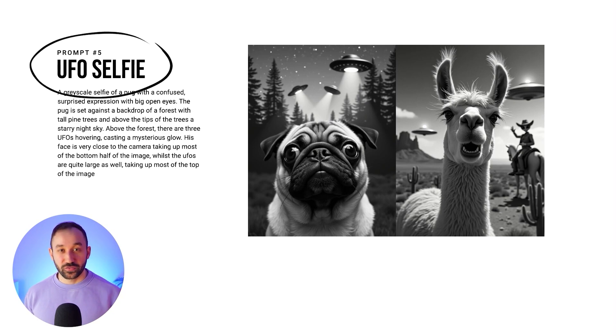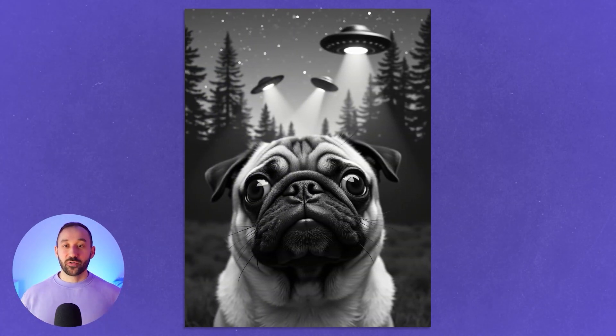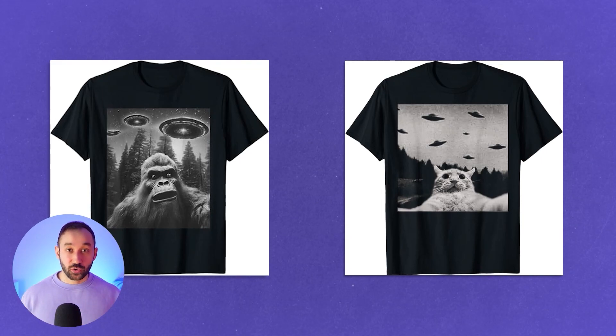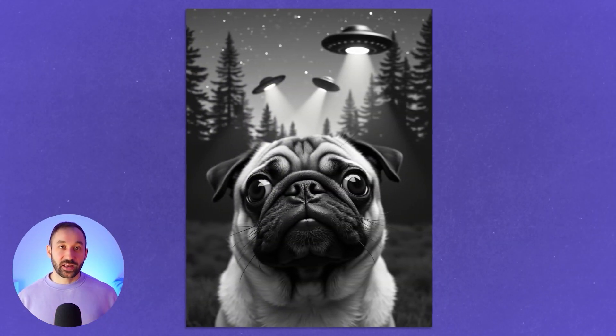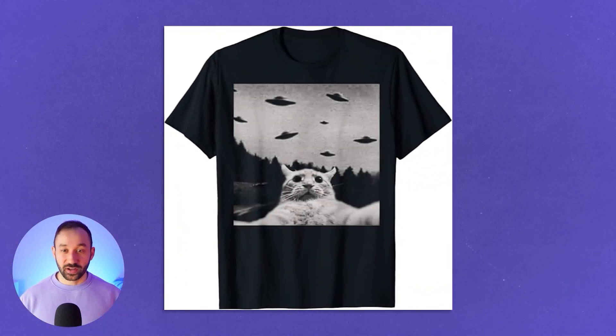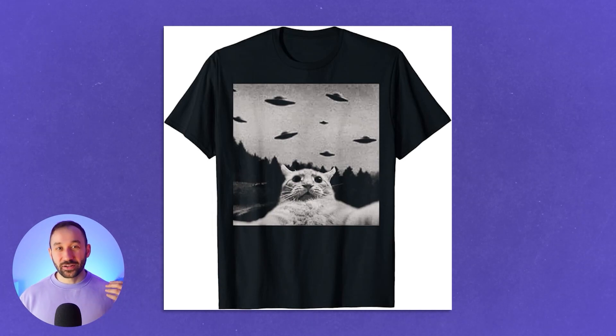Prompt number five is for those who want to create UFO selfies. This is a really fun emerging style that's become really popular on Amazon over the past year. It features photos that look like selfies of animals taking pictures of themselves with UFOs floating in the background. I encourage you to be creative and not just swap out the animal for another one. I've uploaded a lot of these designs recently and I'm starting to get sales with them — even on tumblers, which I didn't expect.